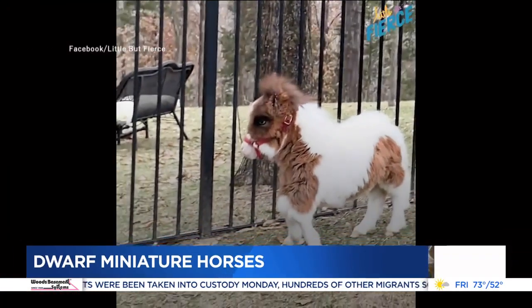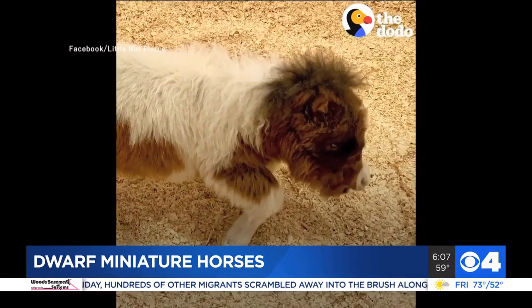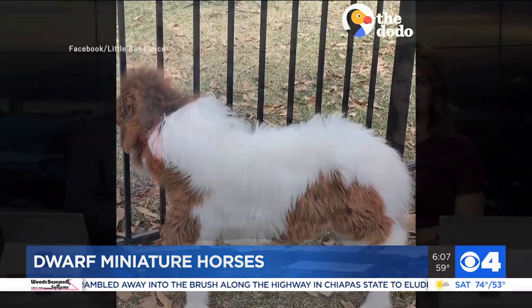This video has gone viral on Facebook with over 14 million views. It shows Martha the horse, who was born with dwarfism at a ranch after her current owners rescued her. We learned that Martha lives right here in the St. Louis area. News 4's Mary Almos explains why she's become quite the inspiration.